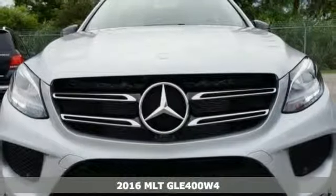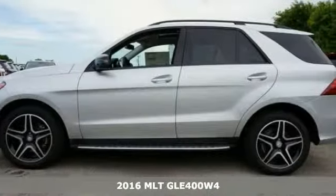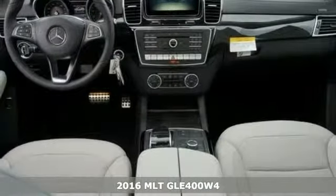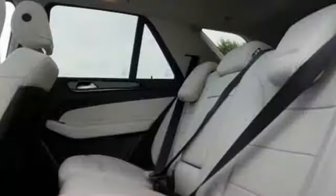Picture yourself behind the wheel of this gorgeous 2016 Mercedes-Benz GLE 400 and just imagine the possibilities. This classy machine offers 4MATIC all-wheel drive, command system and a sunroof. And with the navigation and heated and cooled seats, you'll feel as special as you look.